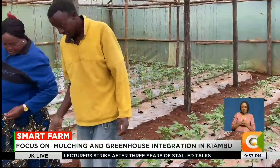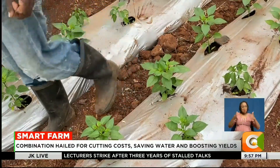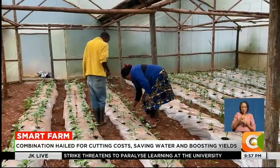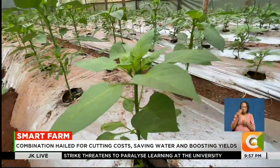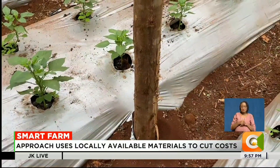Before installing the greenhouse, Monica farmed entirely in the open field, a method that left her exposed to unpredictable weather, pests and high labor costs. Now, she says she does most of the work herself, without hiring extra hands, and the savings are significant.